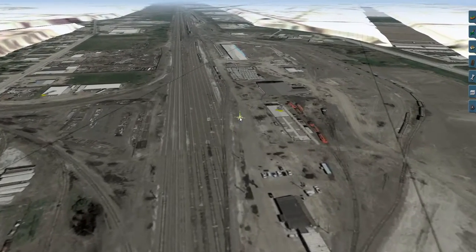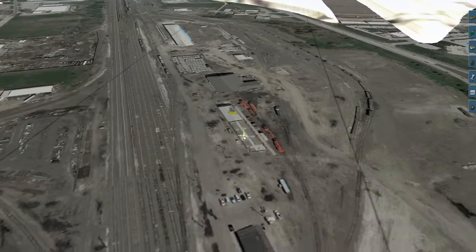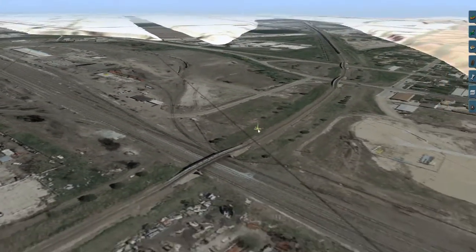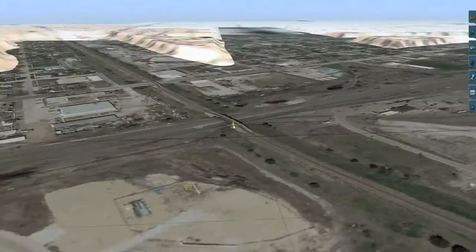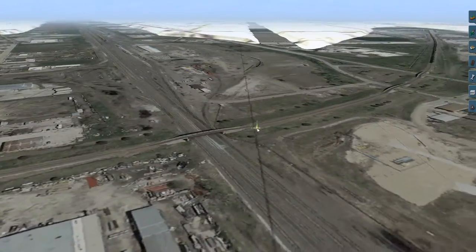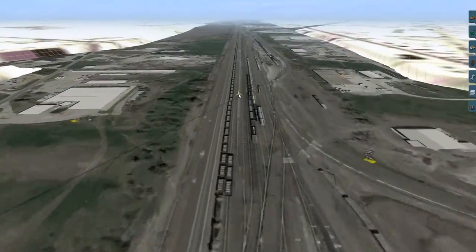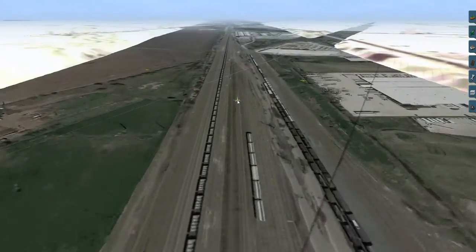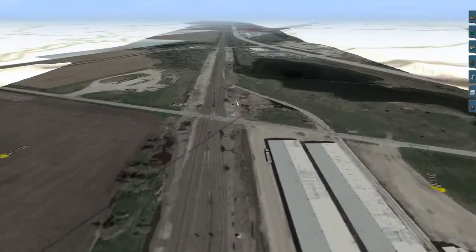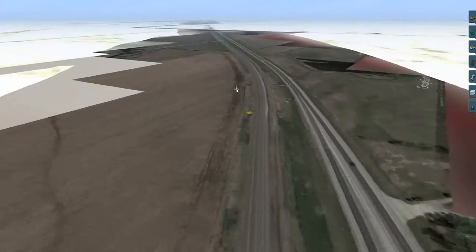The UP yard at Grand Island. These are not UP locomotives — I don't know what railroad they'd belong to, perhaps this is a short line. This is the BNSF line that crosses the UP here, which goes to the PRB for BNSF coal trains to head south to Oklahoma and Texas. Another grain complex here, so we continue east.